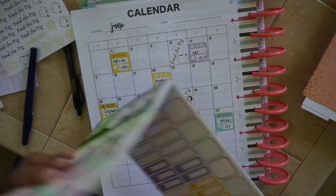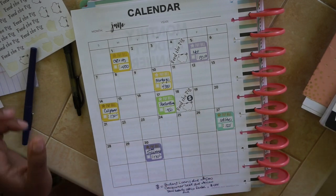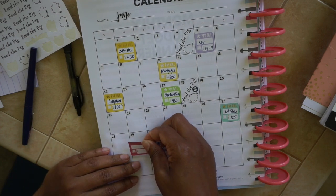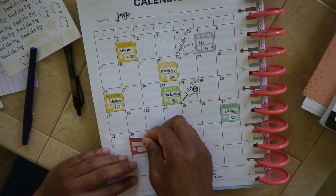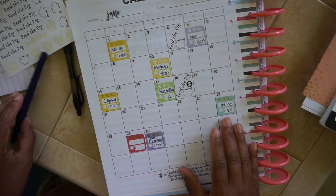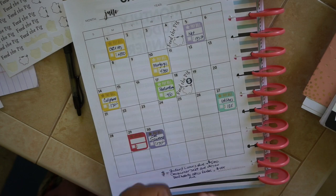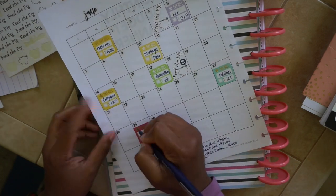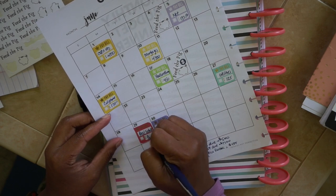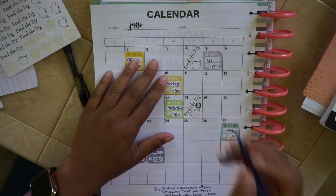The other thing I wanted to add is the bills for real estate — those usually come out at the end of the month, so I'm putting them both here. That's going to be a total of $300 for real estate business expenses.